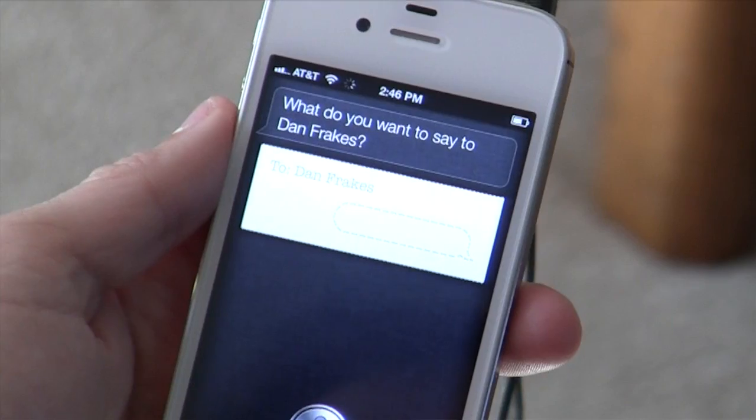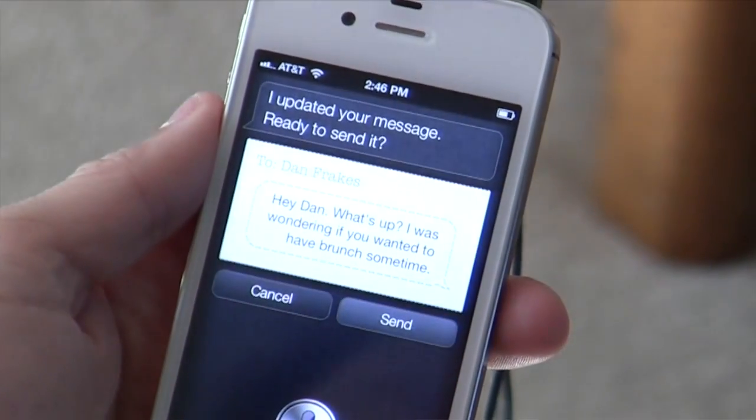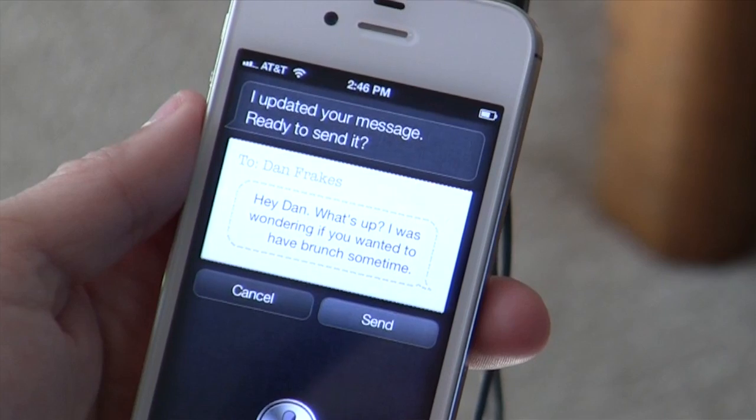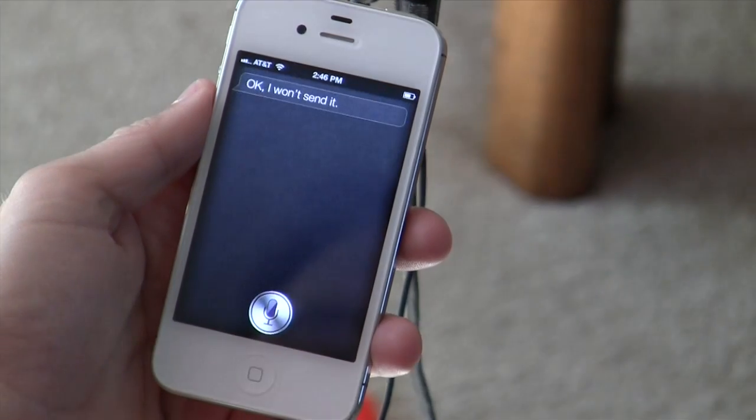What do you want to say to Dan Frakes? Hey Dan, what's up? I was wondering if you wanted to have brunch sometime. I updated your message — it says 'Hey Dan, what's up? I was wondering if you wanted to have brunch sometime.' Ready to send it? Cancel. I won't send it — I don't want to confuse Dan; I've already had brunch with Dan. You saw two things there: Siri take a command to send a message to Dan, ask me which Dan in my address book I meant, and then take dictation — which is a system-wide feature in iOS 5 on the iPhone 4S.